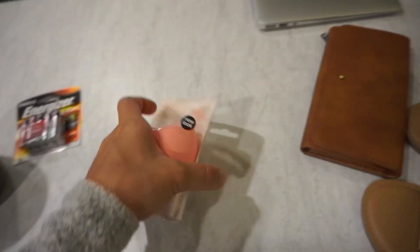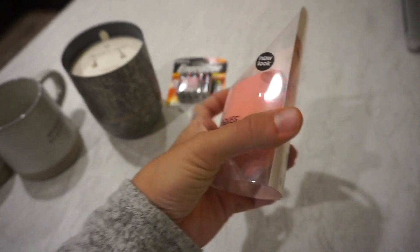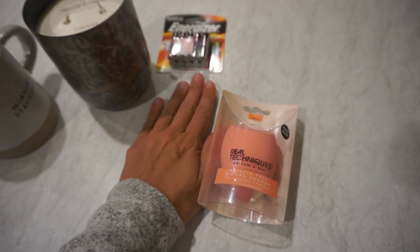Got some AAA batteries — you'll see why shortly. Picked up my favorite face sponge. This is what I use to put on my face makeup and I love it — it's huge, it's massive. It puts your makeup on really, really fast if you wear liquid.